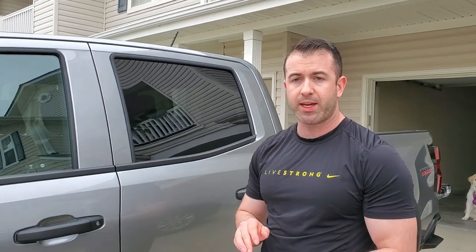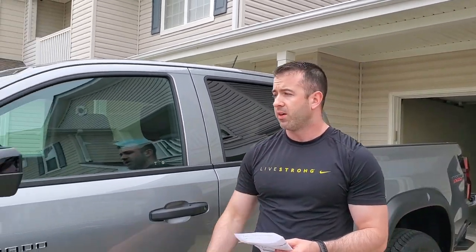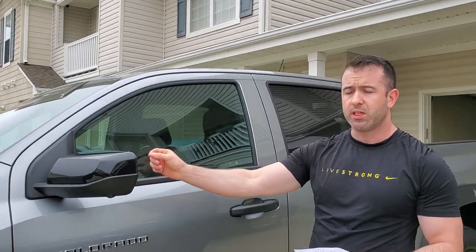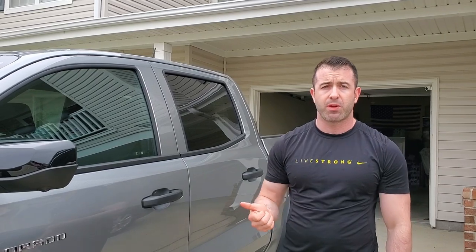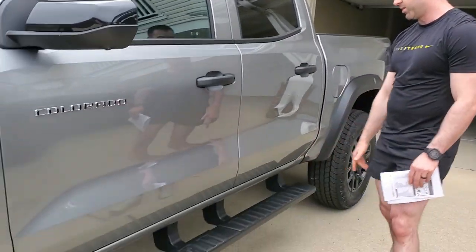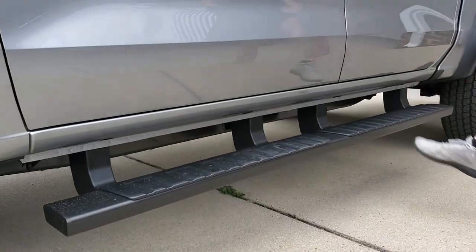We also have the Trail Boss convenience package, which adds that rear sliding window with defrost. The mirrors are electronic and heated with blind spot monitoring. It's got the generator at 220 amps and a front license plate mount. It comes with quite a few packages. The only thing I didn't get was the skid plate package, and I had the dealer install the steps — it's a little high up for Jesse to jump up.